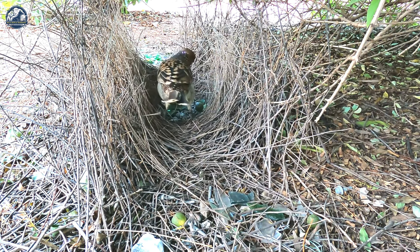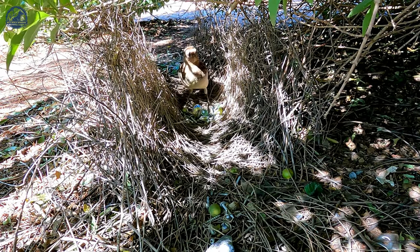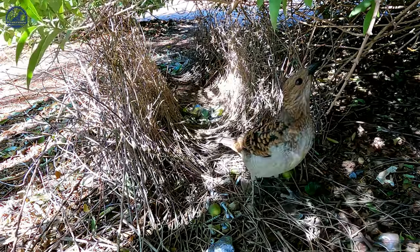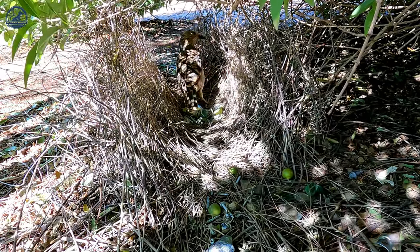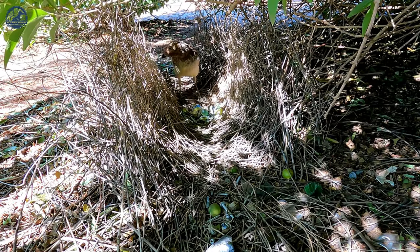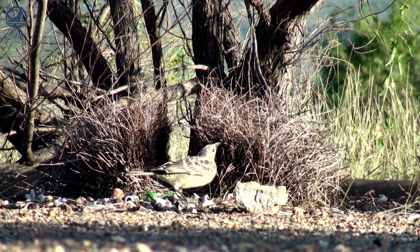The male bowerbird collects a variety of colorful objects such as shells, leaves, feathers, and even man-made items to adorn the bower. Each species of bowerbird has its own preference for objects used in decoration. These bowers serve as a display of the male's creativity and resourcefulness, and females visit multiple bowers to assess quality before choosing a mate.